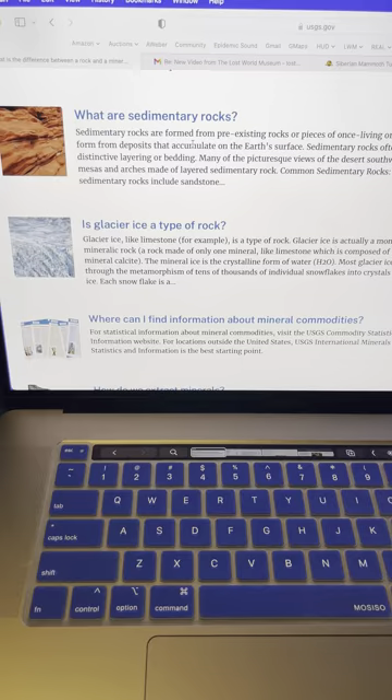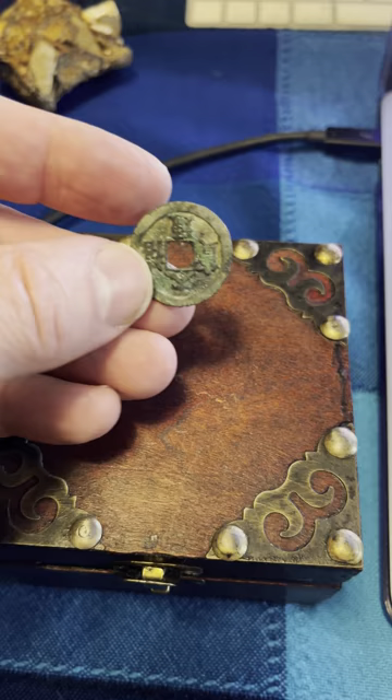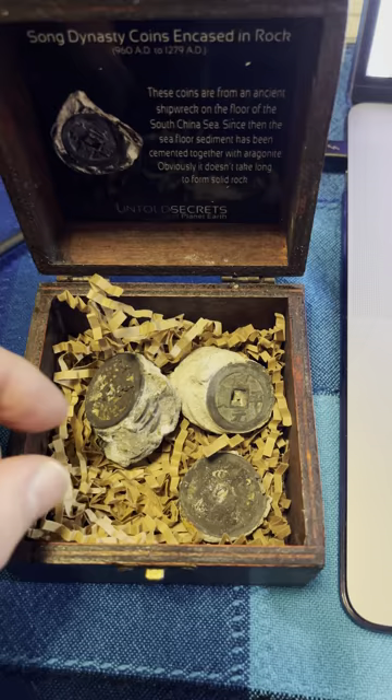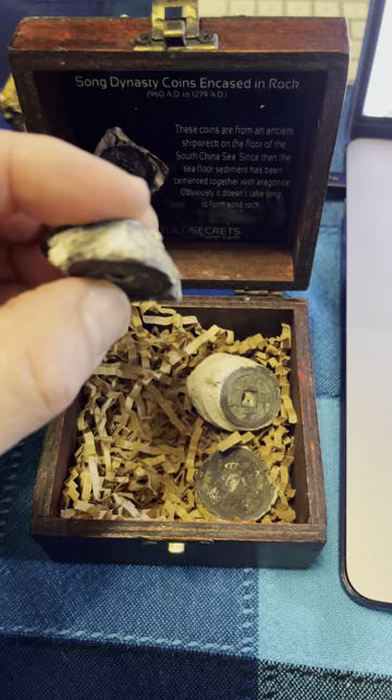Here's another example of rock forming quickly. This is a thousand-year-old Song Dynasty Chinese coin. In this box, there are many coins that were on the China Sea from a junk that apparently sunk. But look what happened over the course of 800 years — this looks like cement. You could also say this looks like limestone.